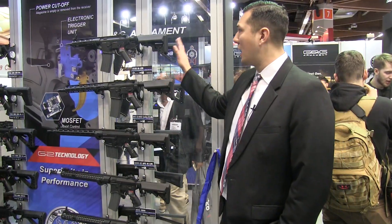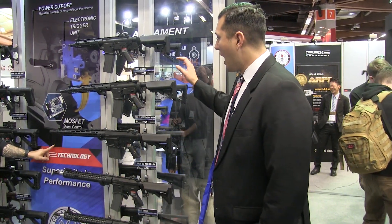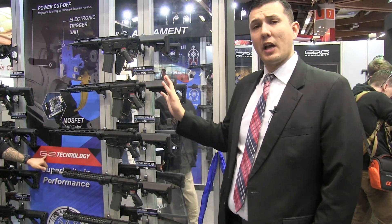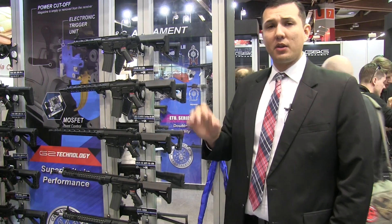Lastly, we're going to talk about our new Knights Armament rifles that we just partnered up with. These will feature our new G2 gearbox inside, so they're going to be very good rifles right out of the box with really good performance. They'll be offered in three different lengths — seven, nine, and twelve inch — available later this month in the United States and probably sometime worldwide next month. Make sure you check that out at a local retailer near you.